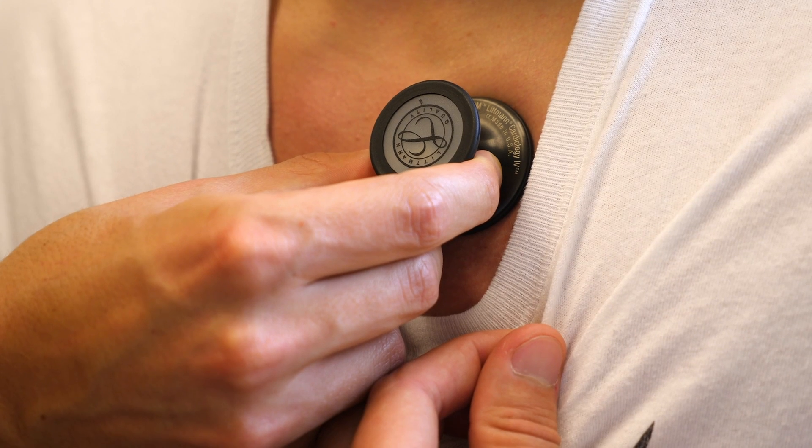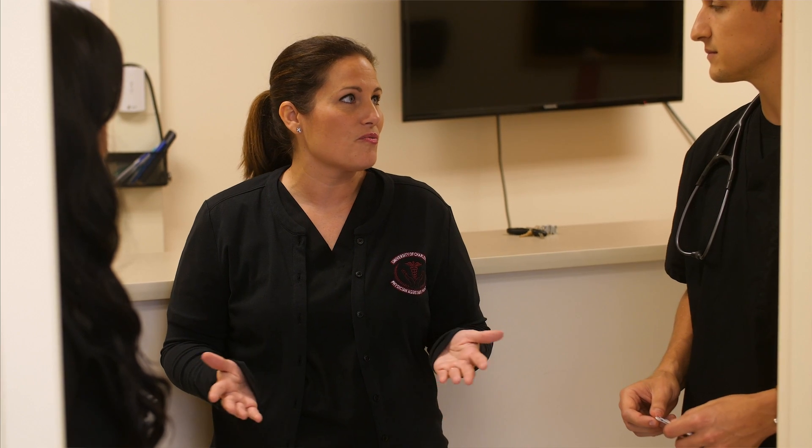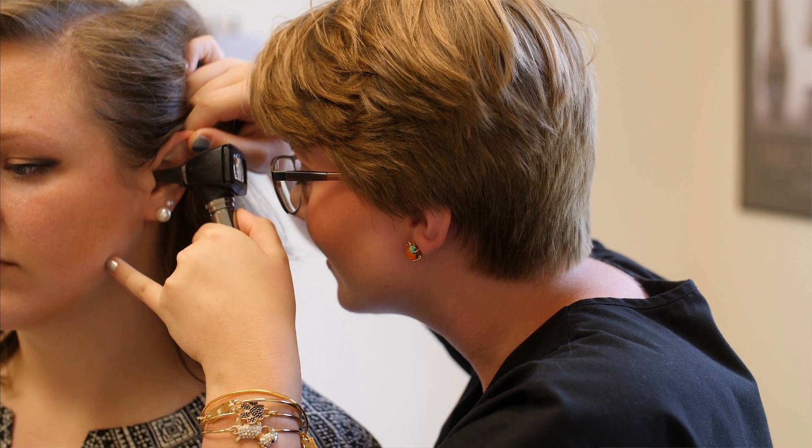Choosing a PA program is challenging, but the faculty and staff at UC's PA program are what make the difference. They're committed to the success of each student, and their dedication will help you reach both your educational and career goals.